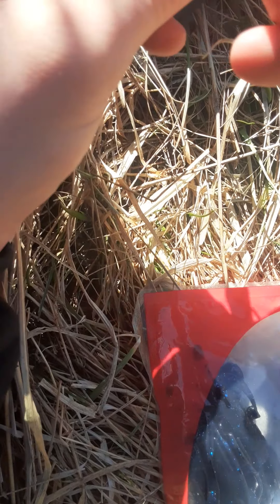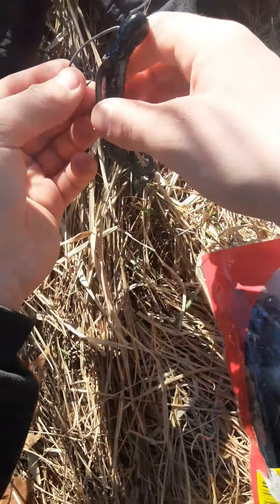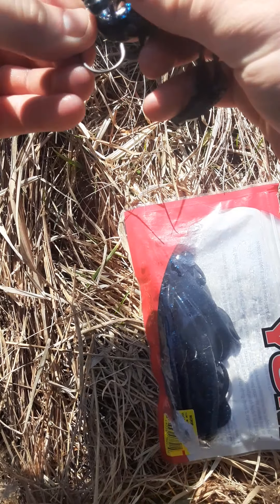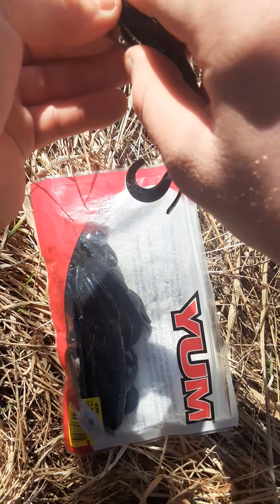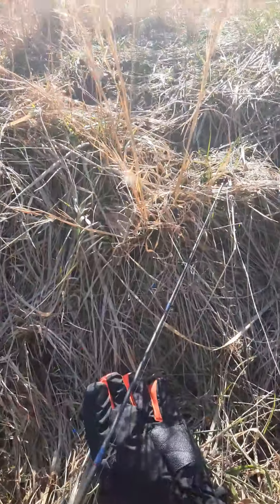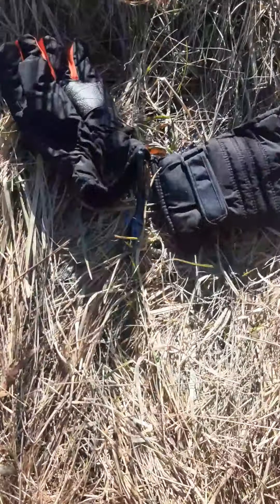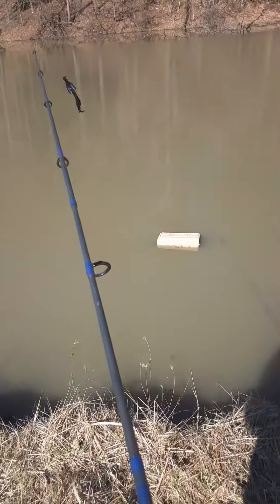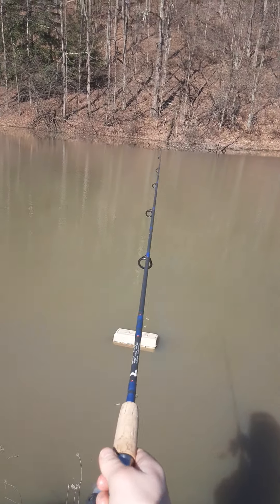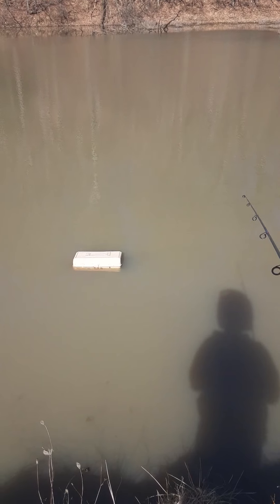I'm pretty sure — yeah, it was before I had my YouTube — I caught a bass in here with one of these things. One of my friends gave it to me, but it wasn't a Junebug one, it was a different color. This was like a month before I started my YouTube channel. Junebug Baby Brush Hog — and we'll keep these out too just in case it falls off, or like what happened with the lizard. Hopefully this thing has some good action.